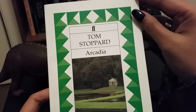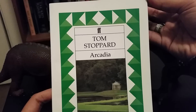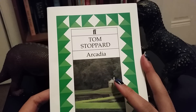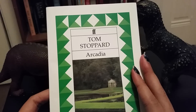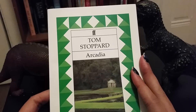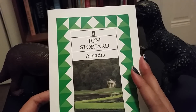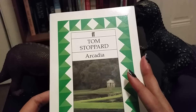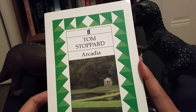My fiancé is actually the one who introduced me to it, and basically it takes place half in the early 1800s and half in the present day, and it's about love, math, sex, and chaos, more or less.